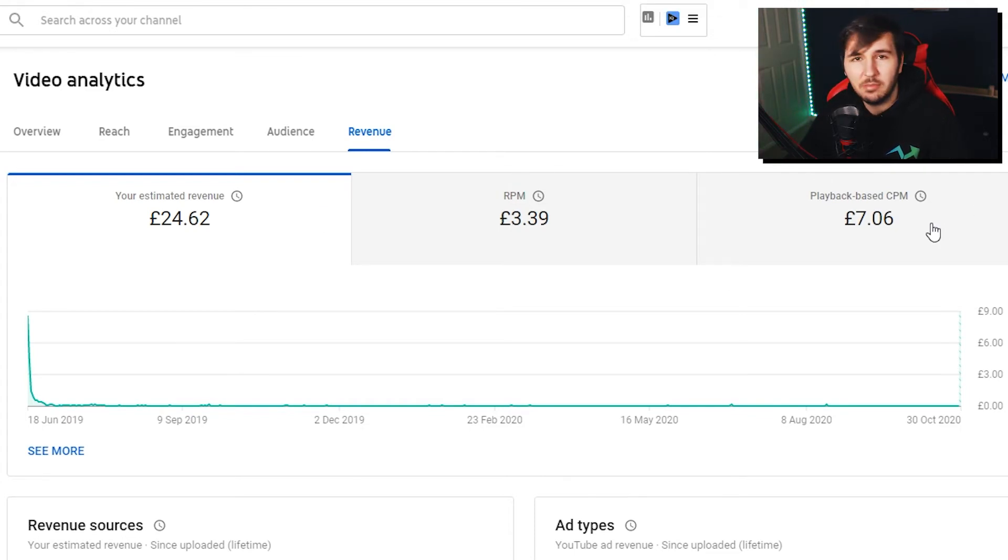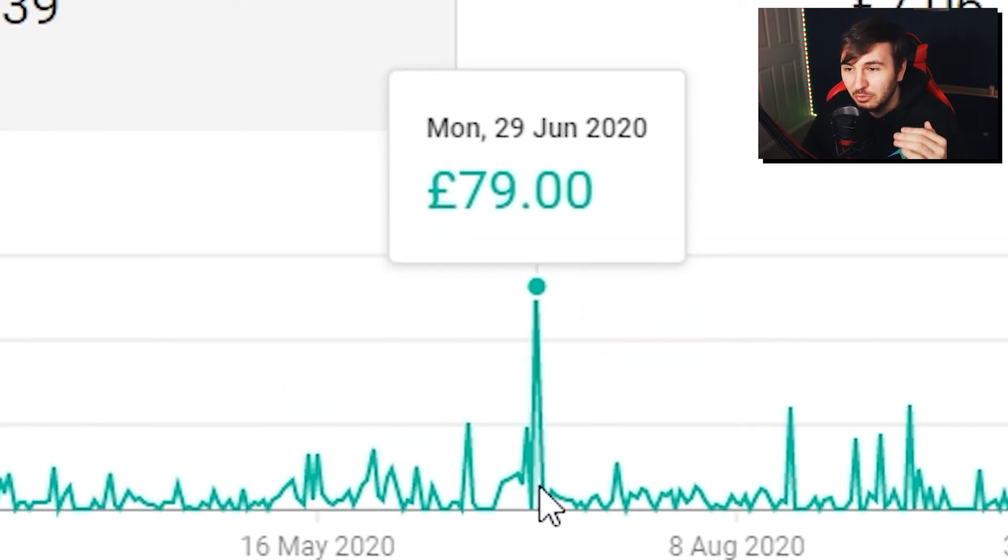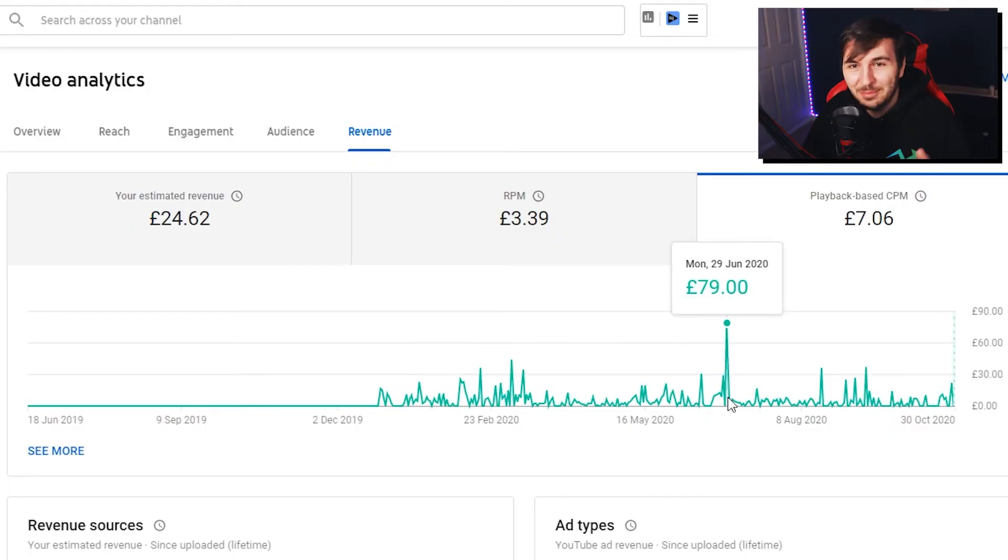Over the lifetime the average CPM has been about £7, but in the past 28 days it's £8. Looking at the breakdown by day, when I released the video the CPM was £16.50 — pretty high. Then on the 6th of February it was £25, and then on the 29th of June 2020 it was £79 CPM. I don't know if this is a bug on YouTube, but if it isn't, that's pretty amazing — if 10,000 people watched it that day, that was a big chunk of revenue. There may have been a special event or advertisers just put more money in. This video gave me £24.62 in total.